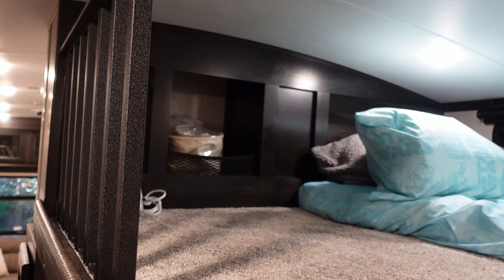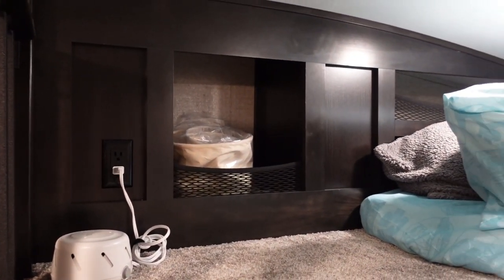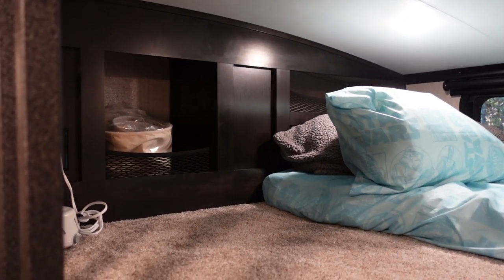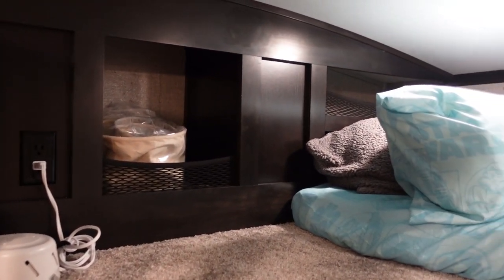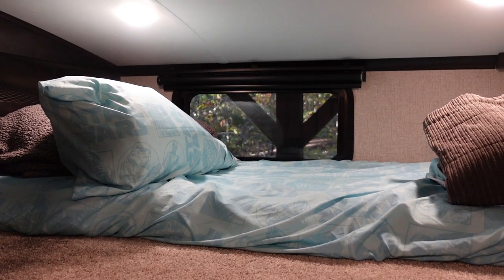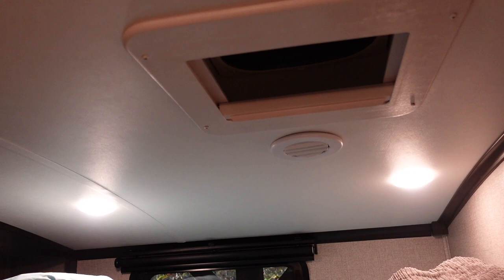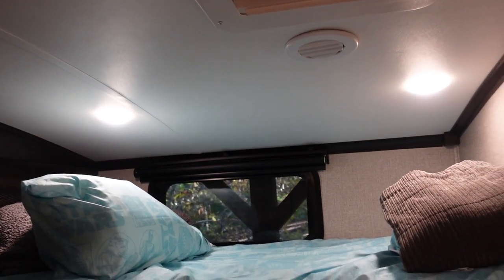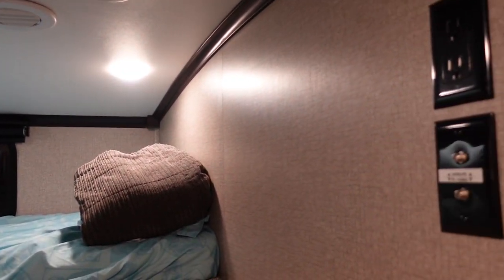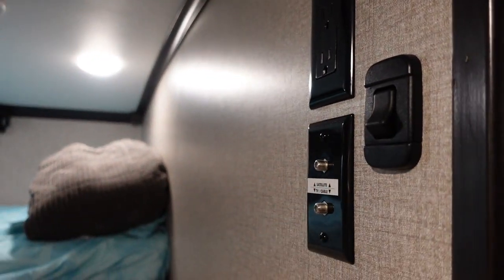I think Jayco made the right decision on the balance between head height below and space above. Notice how nicely the loft is trimmed out — storage compartments, outlets where you need them, little mesh netting on the cubbies, a nice window, a standard vent hatch, AC ducts, and it's wired for a TV. This is one of those manual light switches I mentioned earlier.